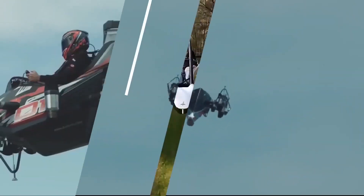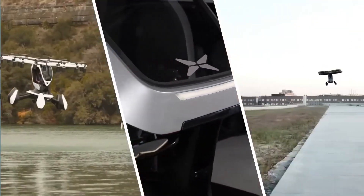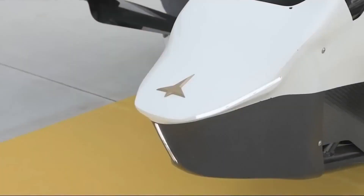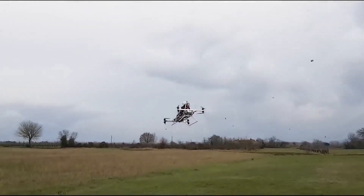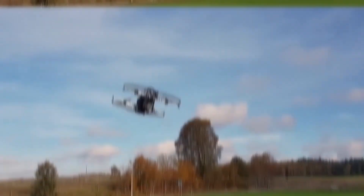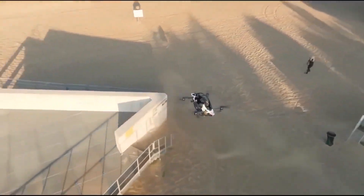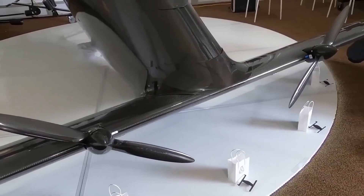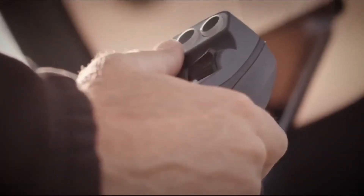In conclusion, personal VTOL aircraft are no longer a mere concept of science fiction, but a tangible reality. Advancements in electric propulsion, autonomous systems, and innovative designs have opened up new possibilities for urban mobility and personal transportation. While these top 10 personal VTOL aircraft are leading the way, the industry is still rapidly evolving, and we can expect to see even more exciting developments in the years to come. As these technologies mature and become more accessible, the dream of personal flying cars and VTOL aircraft may soon become an everyday reality for people all around the world.